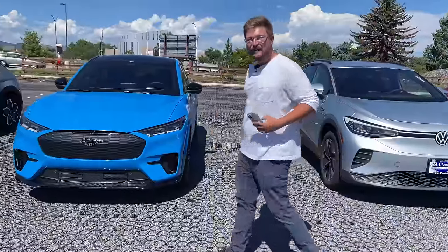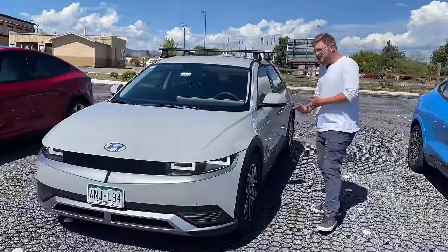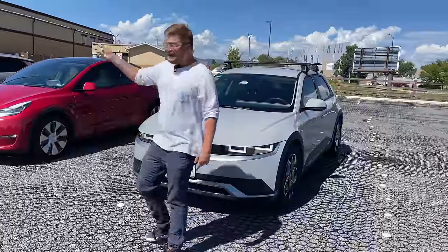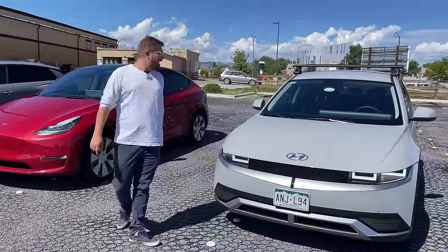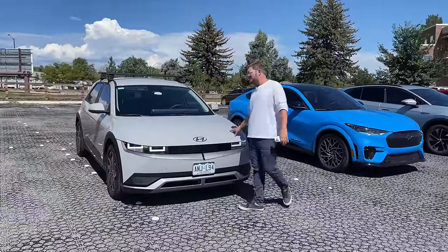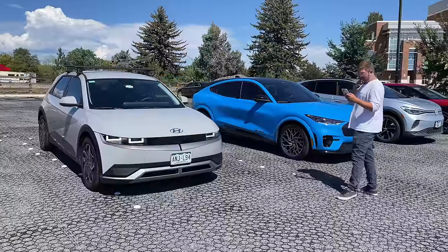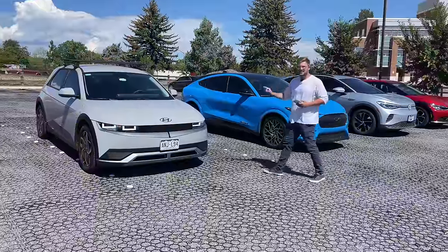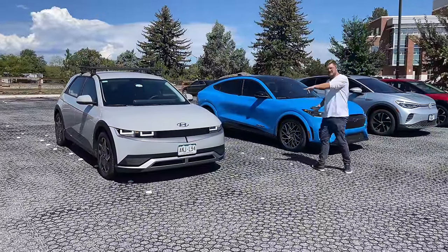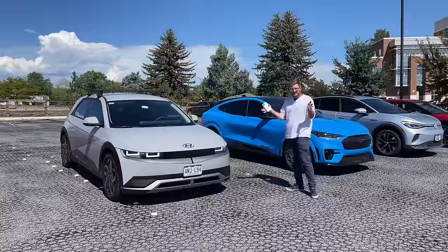Next cheapest is actually the Hyundai Ioniq 5, believe it or not. Next-generation tech for under $40,000 if you go with the small battery standard range — though those are hard to find. At $39,950 you get this awesome-looking car in rear-wheel drive with a roughly 58-kilowatt-hour battery. This particular SEL with all-wheel drive and the 77.4-kilowatt-hour pack is in the low $50,000 range. So the range is about $40,000 to $55,000 for this car.